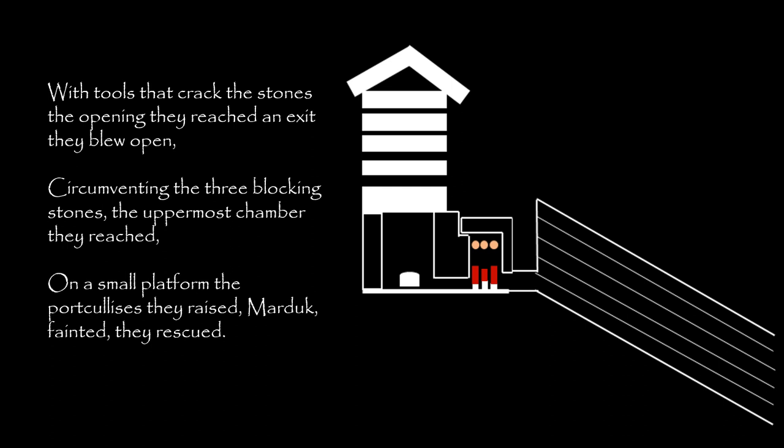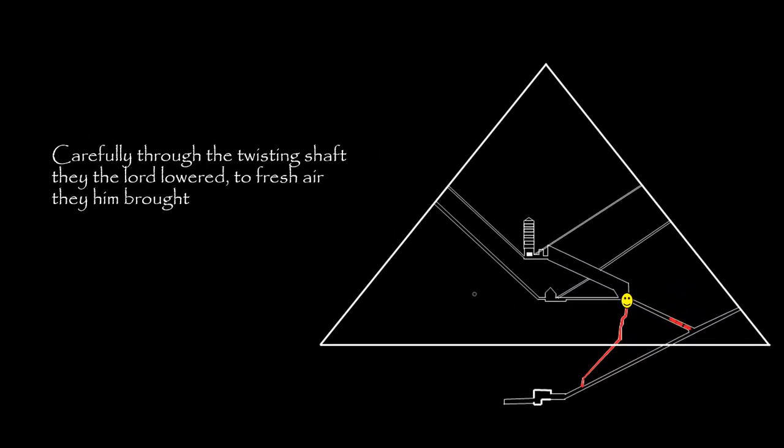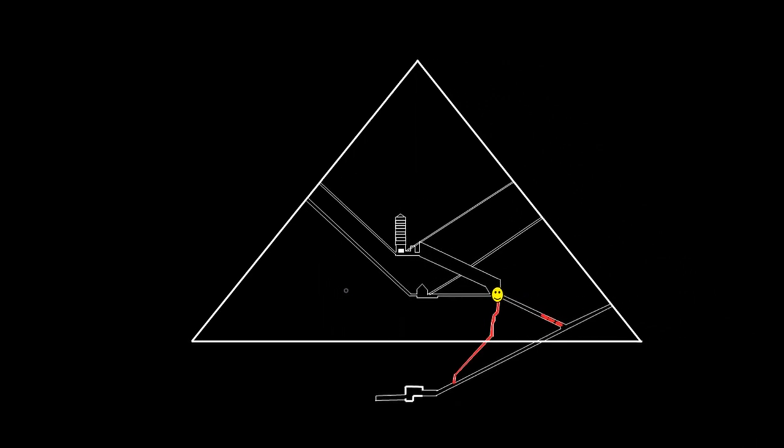An exit they blew open. Circumventing the three blocking stones, the utmost chamber they reached. On a small platform, the portcullis they raised. Marduk fainted — they rescued him. Carefully, through the twisting shaft, they the lord lowered. To fresh air, they him brought.